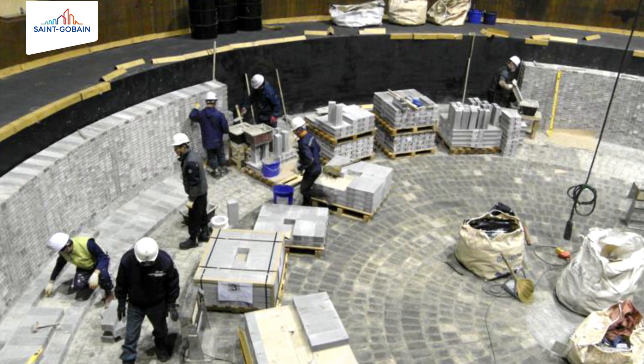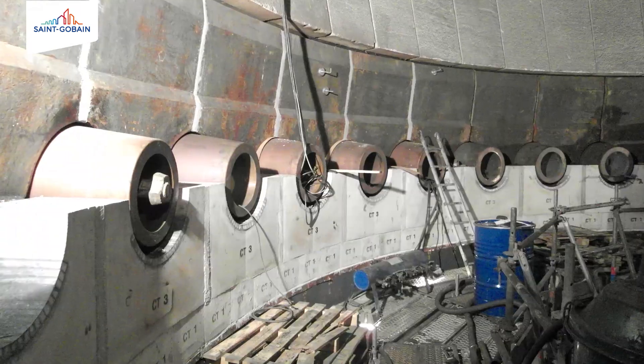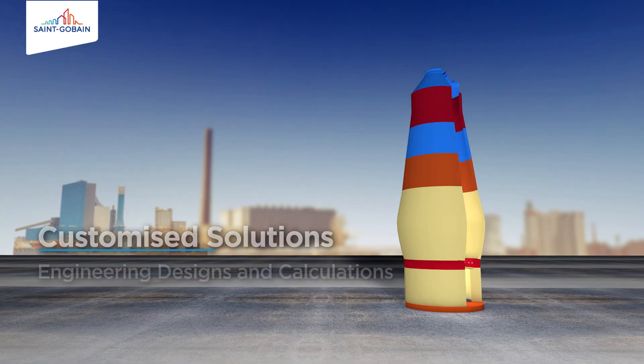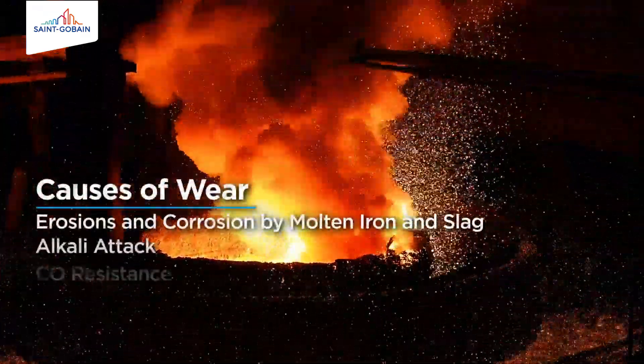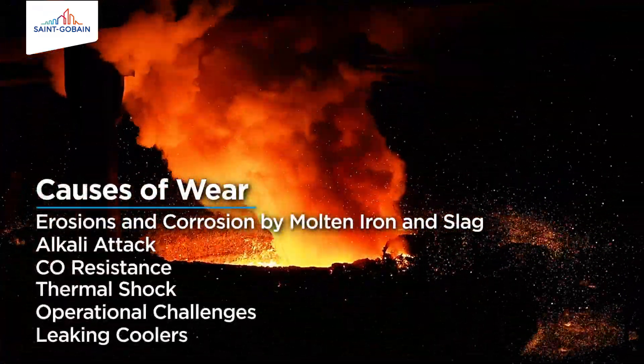St. Gobain has pioneered solutions that extend the lifespan of the blast furnace. St. Gobain's customised solutions and products enhance performance across all areas of the blast furnace installation and withstand causes of wear inside the blast furnace.